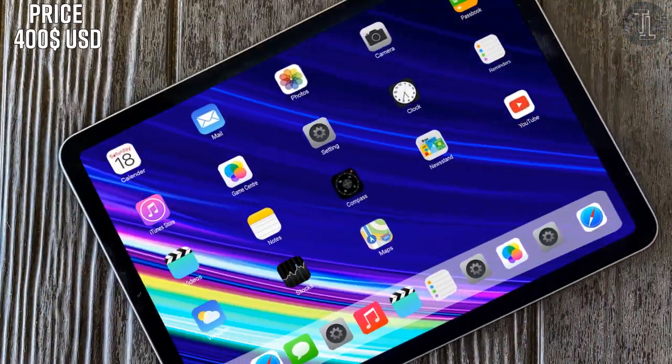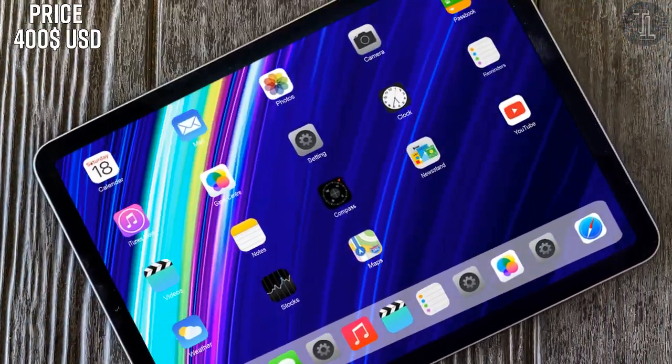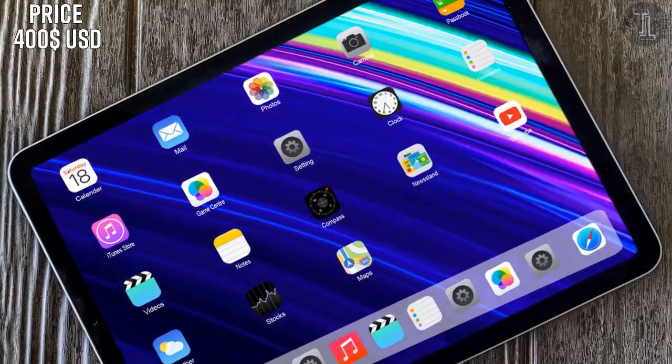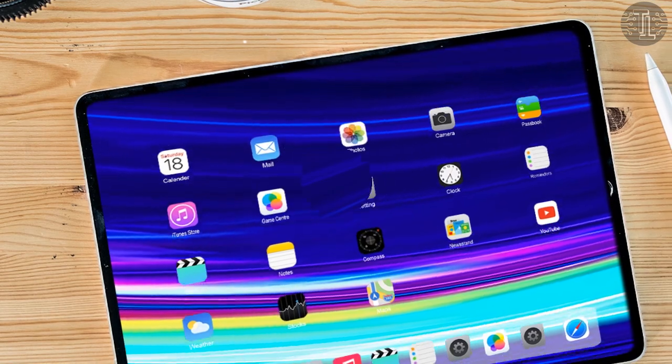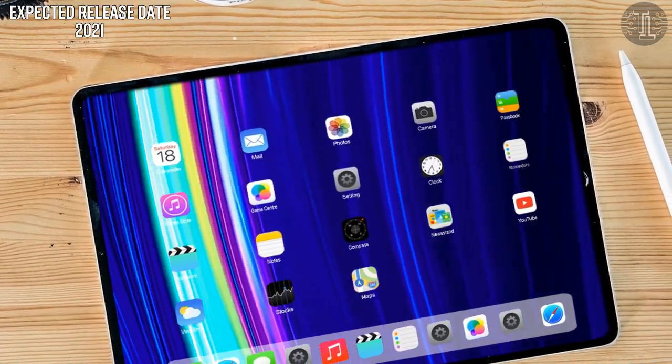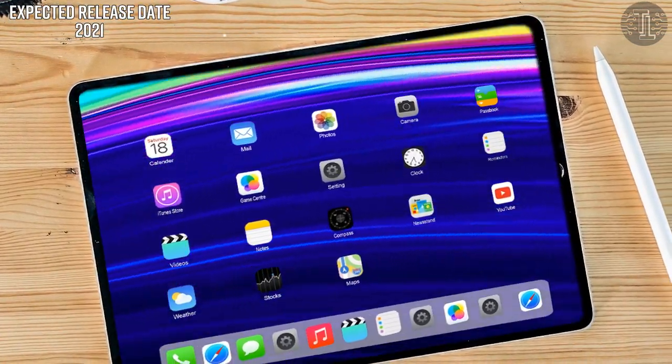Price and release date: the iPad Mini 6 will likely keep the price around $400. The analyst claims a new variant of the iPad Mini 6 should launch sometime in the first half of 2021.